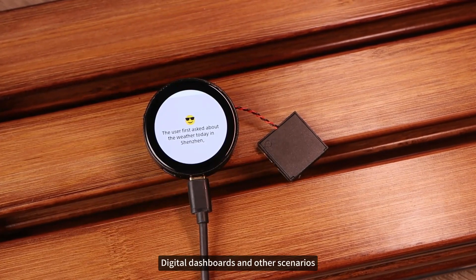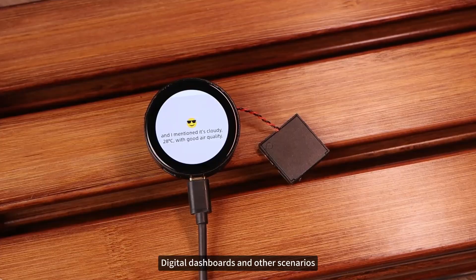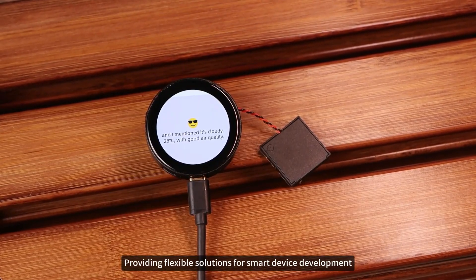It is suitable for smartwatches, digital dashboards, and other scenarios, providing flexible solutions for smart device development.